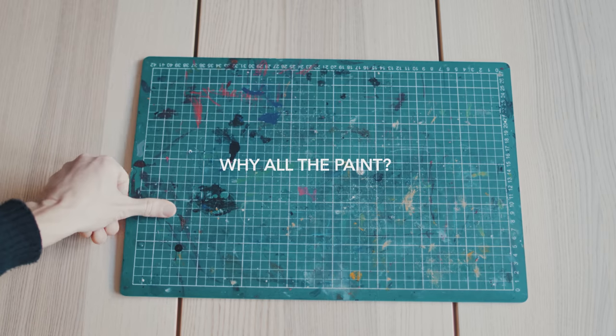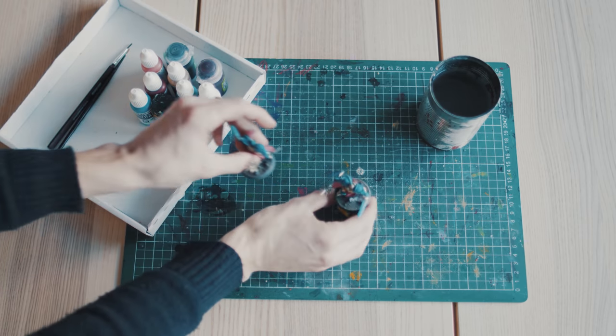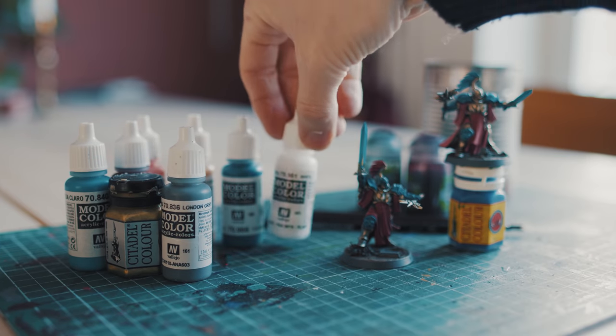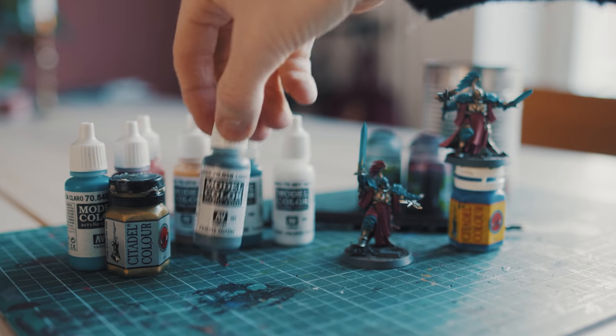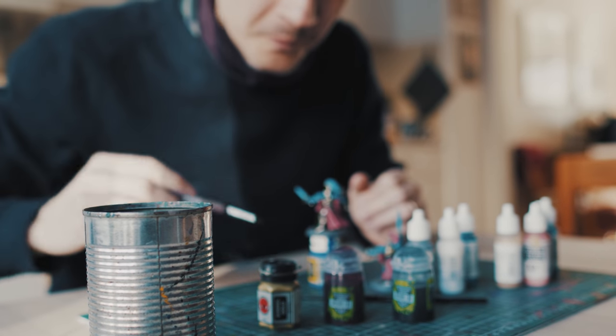When I started out painting miniatures about two years ago, my painting setup was quite rudimentary. Every time I would paint I would put forth my precious bottles of paint, brushes and homemade wet palette, set everything up on the kitchen table.